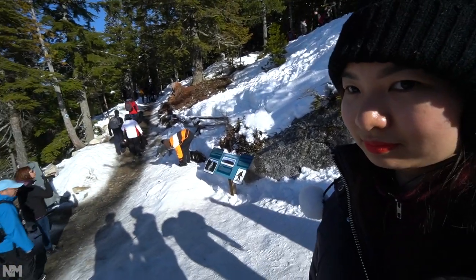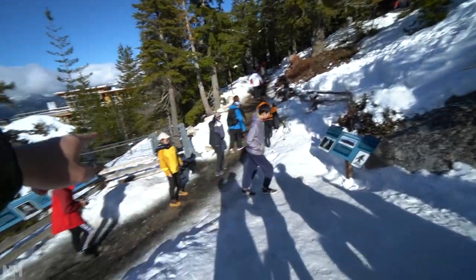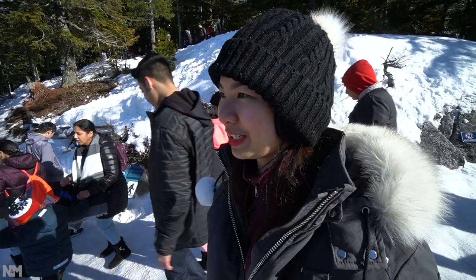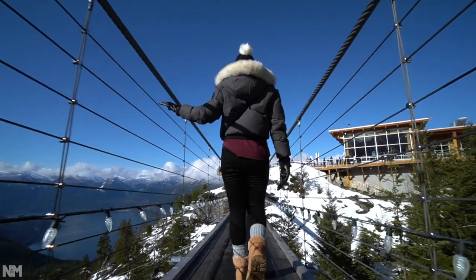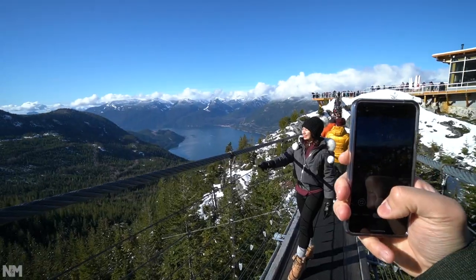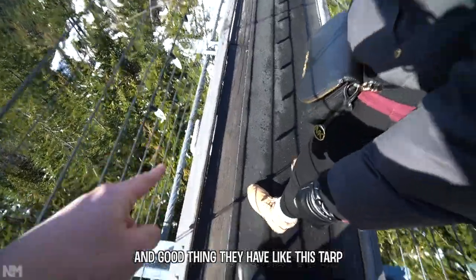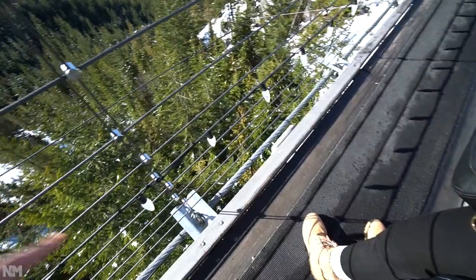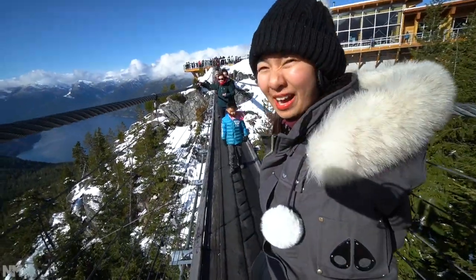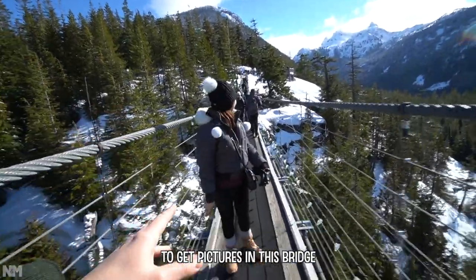We've got two choices: take the safe road back to the summit, or take the bridge again. We'll take the bridge — it's fun! The bridge is just made out of wood, and they have a tarp so we don't slip. They also have lights at night, so we should definitely come back at night, though it's only open until five and it gets dark at four.